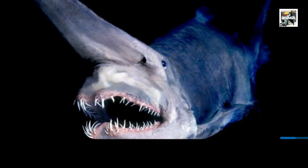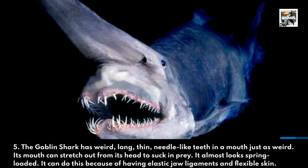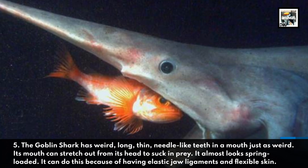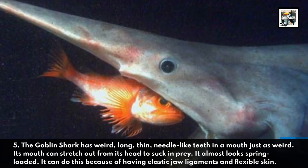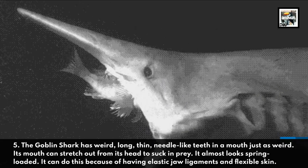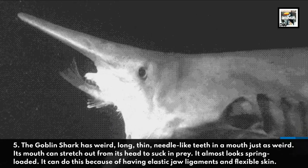The goblin shark has weird, long, thin, needle-like teeth and a mouth just as weird. Its mouth can stretch out from its head to suck in prey — it almost looks spring-loaded. It can do this because of having elastic jaw ligaments and flexible skin.